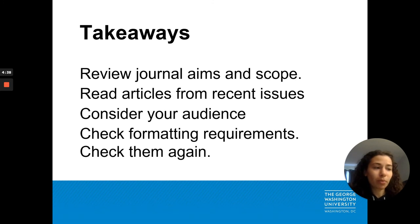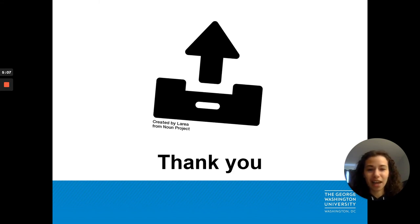So when preparing a manuscript for submission, review the journal's aims and scope and recent tables of contents. Read articles from recent issues — what types are being published and on what topics? Consider also who most needs to read your research and who would be most interested in the results. These are the types of questions the editors will also be asking. And check publisher formatting requirements. Check them again. And hit submit.